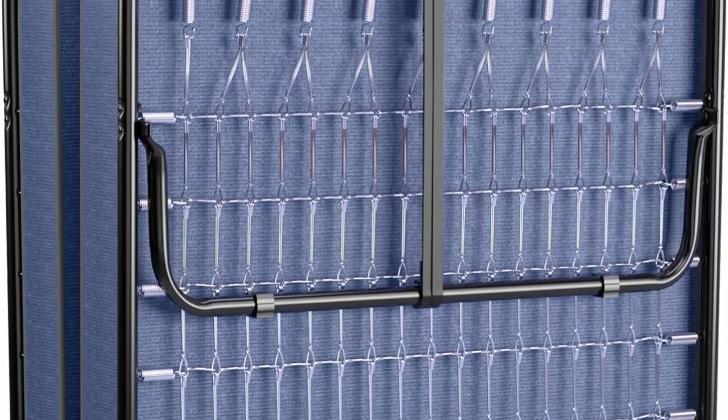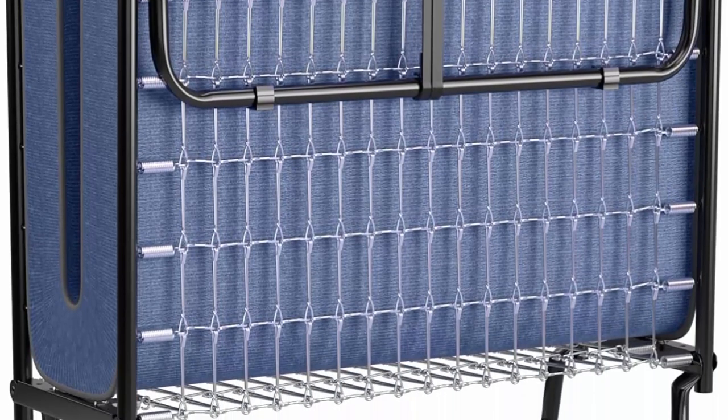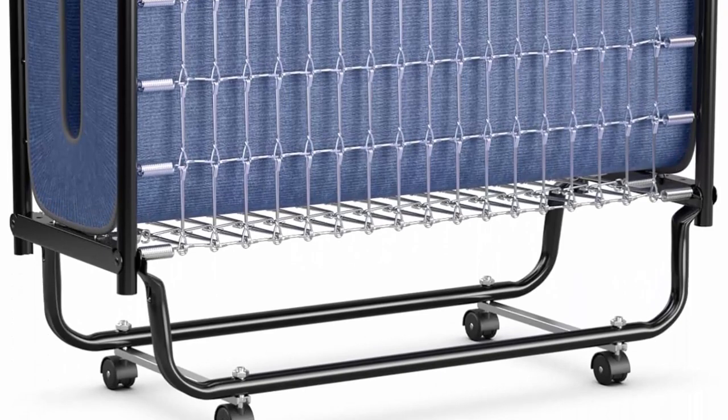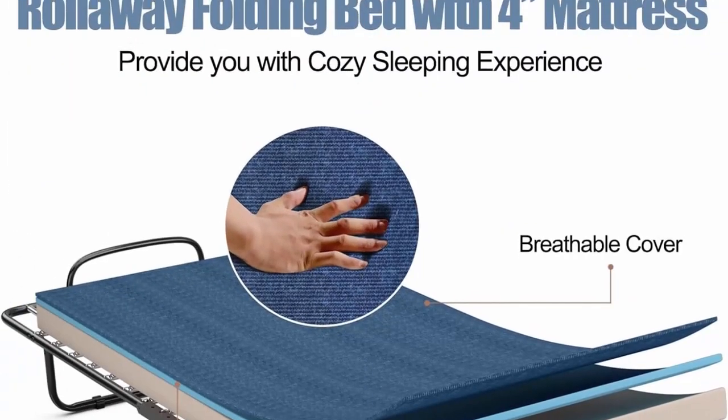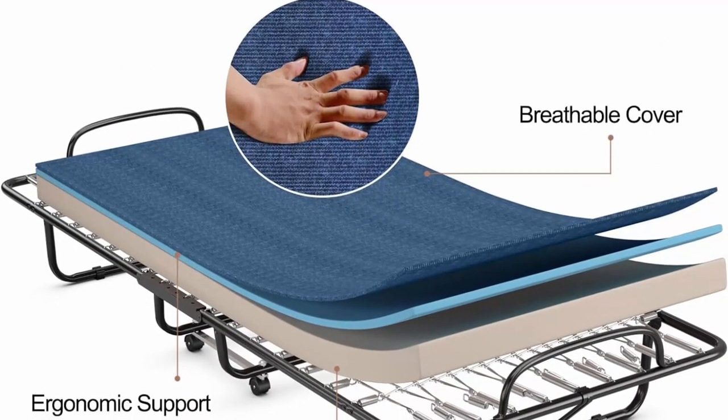Folding designed for saving space, the bed is easy to fold away in a few simple steps. Equipped with a sturdy buckle, it can effectively prevent the bed from suddenly unfolding during transportation. When not in use, you can place this folding bed leaned against the wall or in the corner, which can save a lot of space for your room.